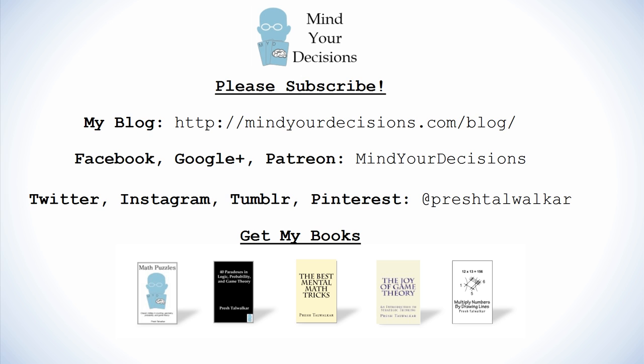Thanks for watching this video. Please subscribe to my channel — I make videos on math and game theory. You can catch me on my blog, Mind Your Decisions, which you can follow on Facebook, Google Plus, and Patreon.